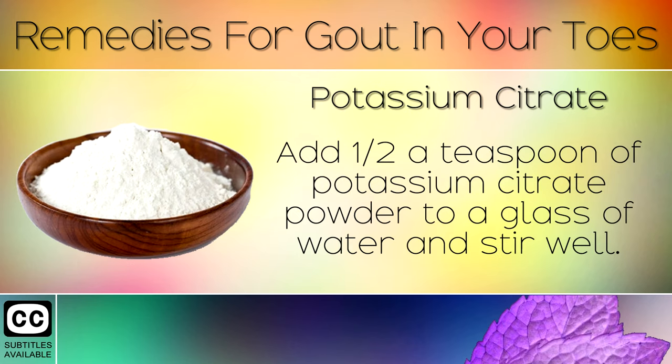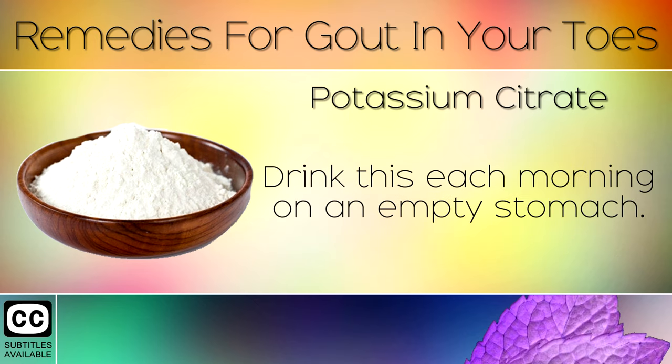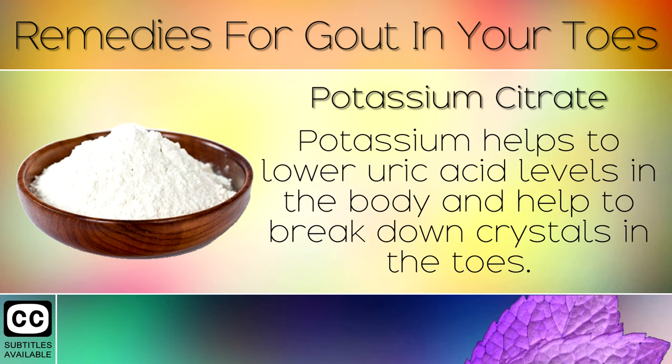Remedy 1: Potassium Citrate. Add half a teaspoon of potassium citrate powder to a glass of water and stir well. Drink this each morning on an empty stomach. Potassium helps to lower uric acid levels in the body and helps to break down crystals in the toes.